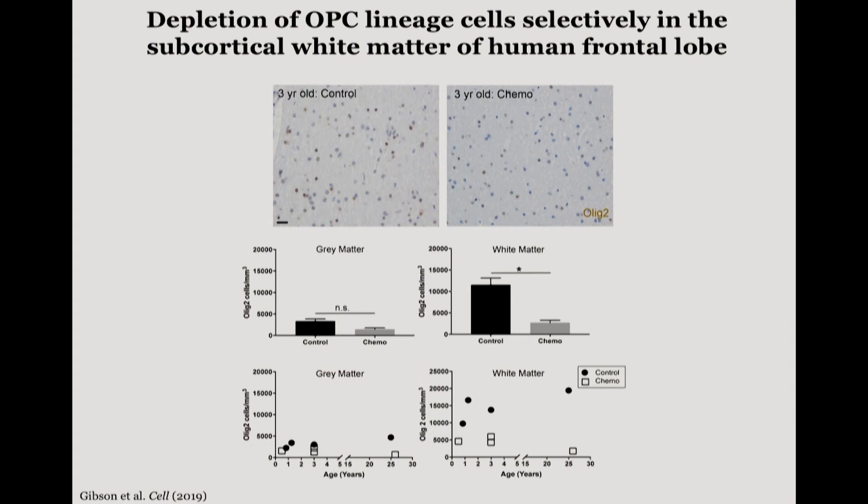We were curious what the OPC population looked like in the brains of individuals exposed to chemotherapy early in life versus age-matched controls. In collaboration with Hannes Vogel here in neuropathology, we acquired frontal lobe sections from individuals who were exposed to chemotherapy early in life or those who were not. What we found was a significant depletion of the OPC population, but it was selective to white matter tracts where myelination is most robust, not in the gray matter areas.